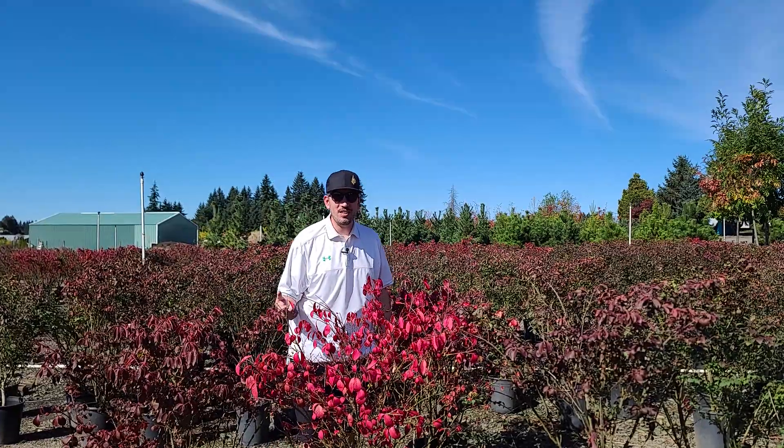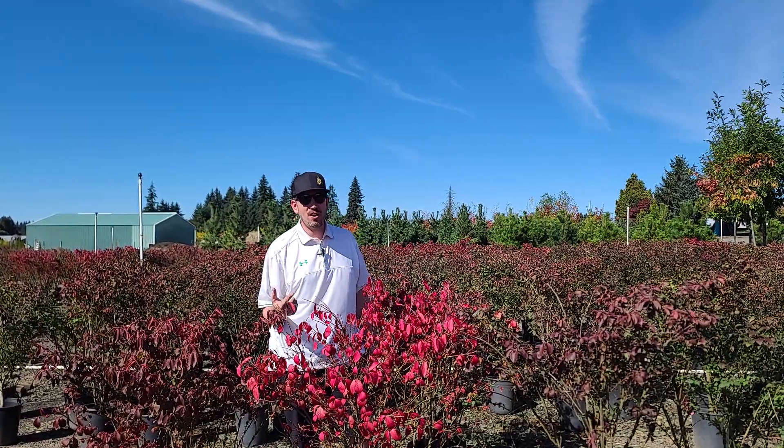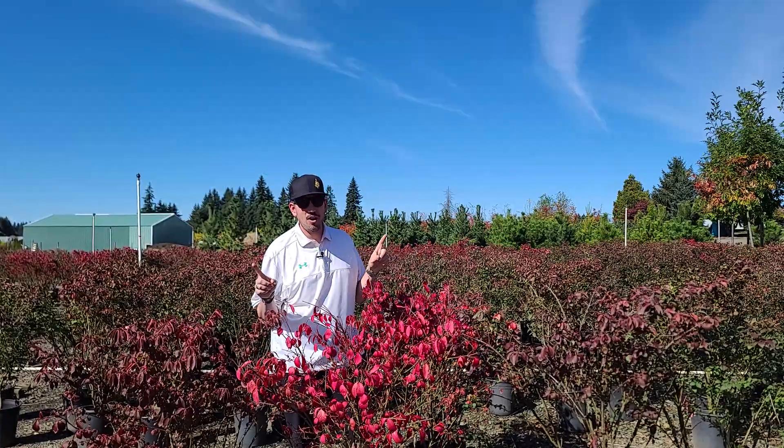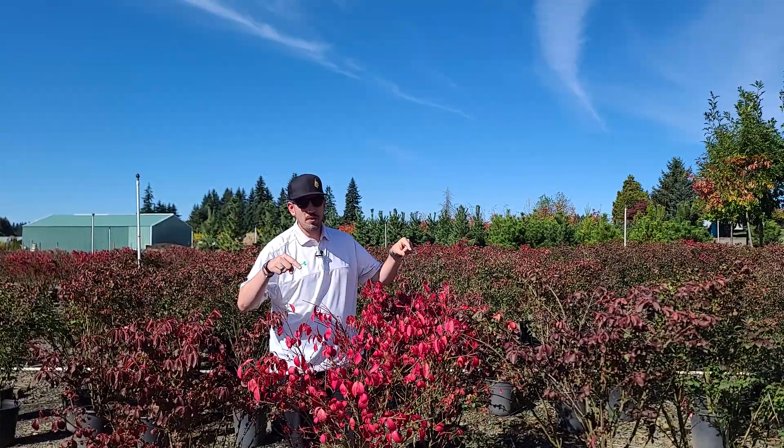Hey guys, Joe at Trees Northwest here. It is fall up here in the Pacific Northwest and nothing screams fall more than the dwarf burning bush.